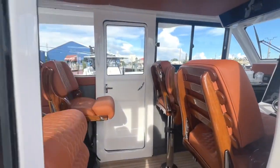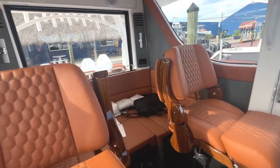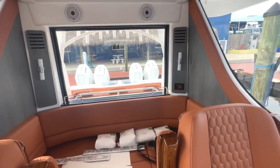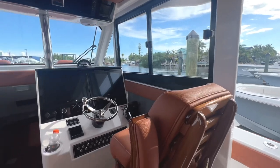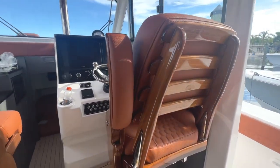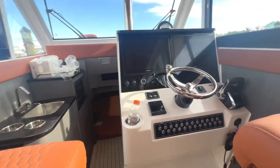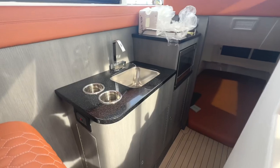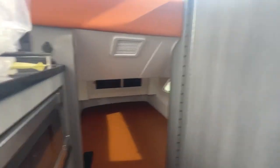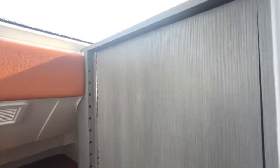Open the door — super spacious inside. This boat is equipped with AC, beautiful custom chairs, a little kitchen area, microwave, small sleeper, and here we have the head.